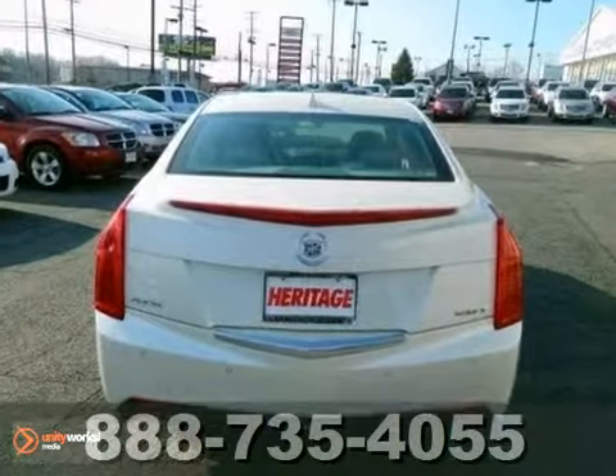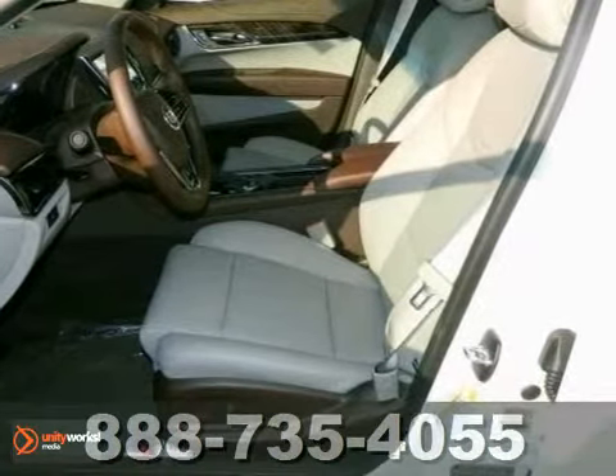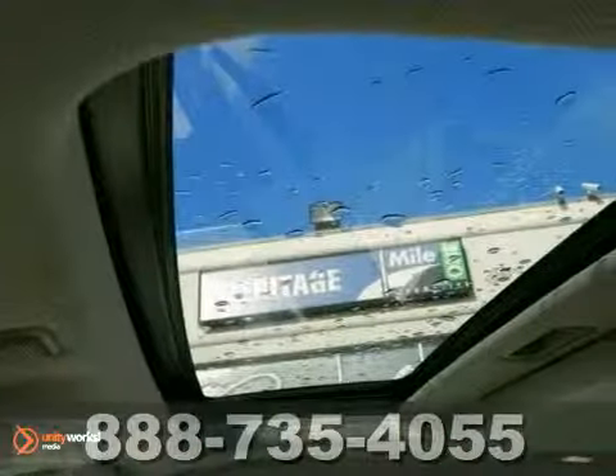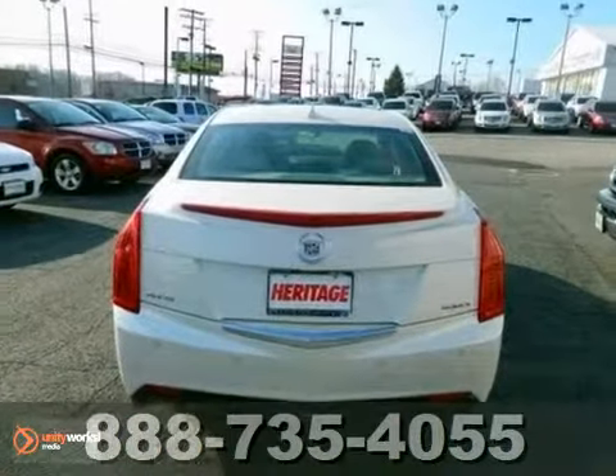It features a backup camera, Bluetooth, 18-inch polished wheels, and climate control. It also has the cold weather package, heated mirrors, and a navigation system. The heated leather seats and premium sound system make this Cadillac hard to pass up.